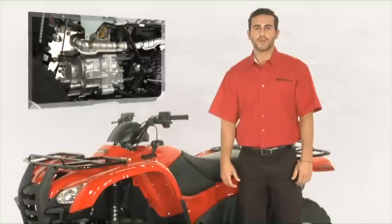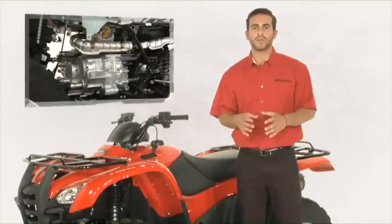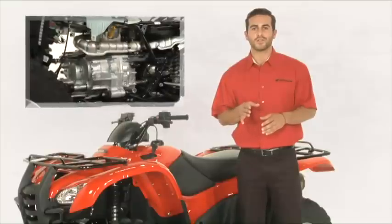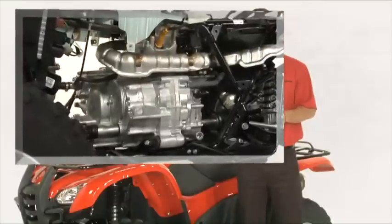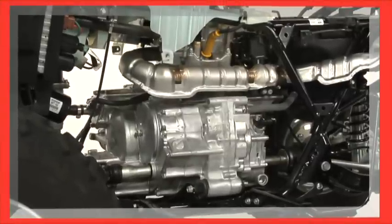While there are eight individual Rancher models in our 2012 lineup, they all have one thing in common — they all use the same great Honda engine. This is also an area where Honda has a big advantage over the competition. The engine is the heart and soul of any vehicle, and whether it's ATVs, motorcycles, or cars, nobody knows how to build a great engine like Honda.